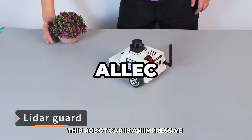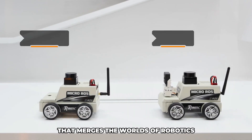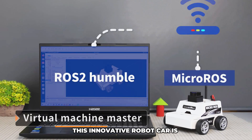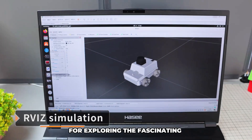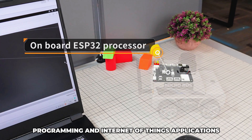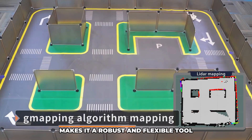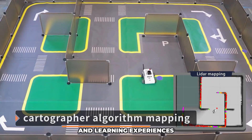This robot car is an impressive piece of technology that merges the worlds of robotics and Internet of Things into a single sleek package. This innovative robot car is designed to provide both hobbyists and educators with a versatile platform for exploring the fascinating realms of robotics, programming, and Internet of Things applications. Its powerful ESP32 microcontroller combined with Micro ROS makes it a robust and flexible tool for a wide range of projects and learning experiences.